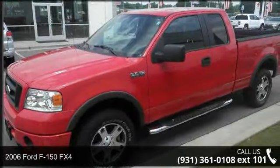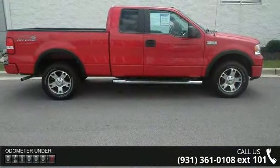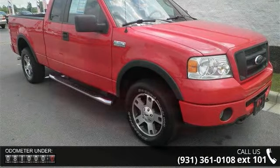Arrive in style with this 2006 Ford F-150 FX4. If you are looking for a first-rate auto, this one could be yours today. This vehicle comes with a reliable 8-cylinder engine connected to a smooth-shifting automatic transmission.